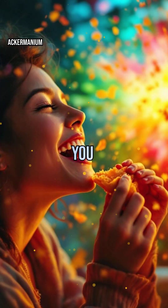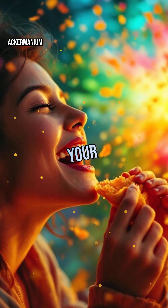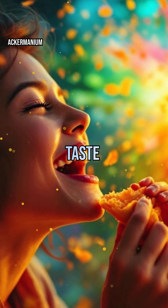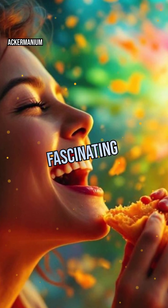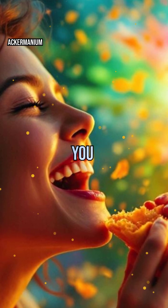Next time you savor your favorite dish, remember: your tongue is a high-tech flavor detector, working with your nose and brain to decode every bite. The science of taste is a symphony of chemistry and biology, making eating one of life's most fascinating and delicious experiences. So what flavor adventure will you try next?